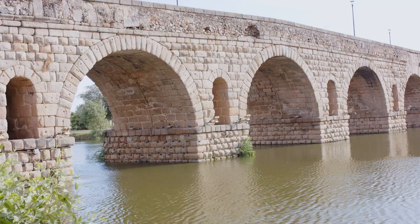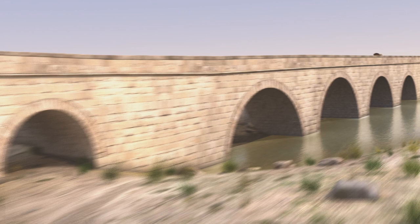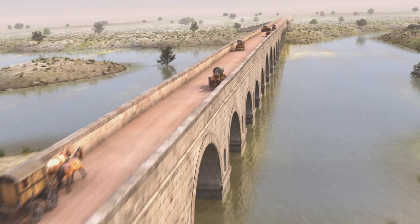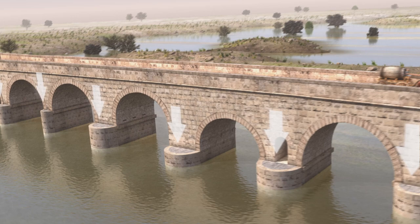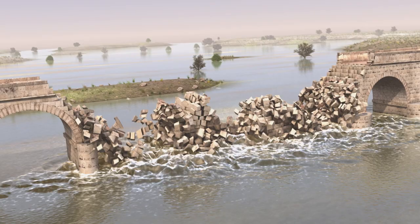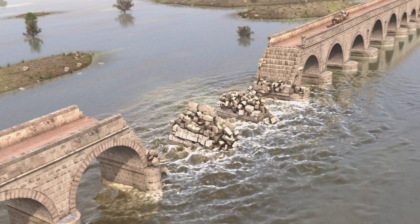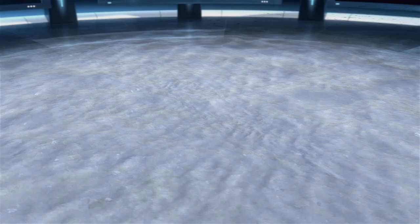The riverbed of the Guadiana at this point is full of sediment and is very muddy. Building on such a surface represents a real challenge. A bridge of these characteristics, whose weight together with the traffic it had to support could reach a very considerable total weight — actually capable of sinking the structure into the soft ground, displacing it and disengaging the dovelas and so destroying the entire bridge. To solve this problem, it is necessary to design and build excellent foundations capable of reaching the bedrock. The connection between the hard bedrock and the columns on which the arches would sit could be achieved in a variety of ways.